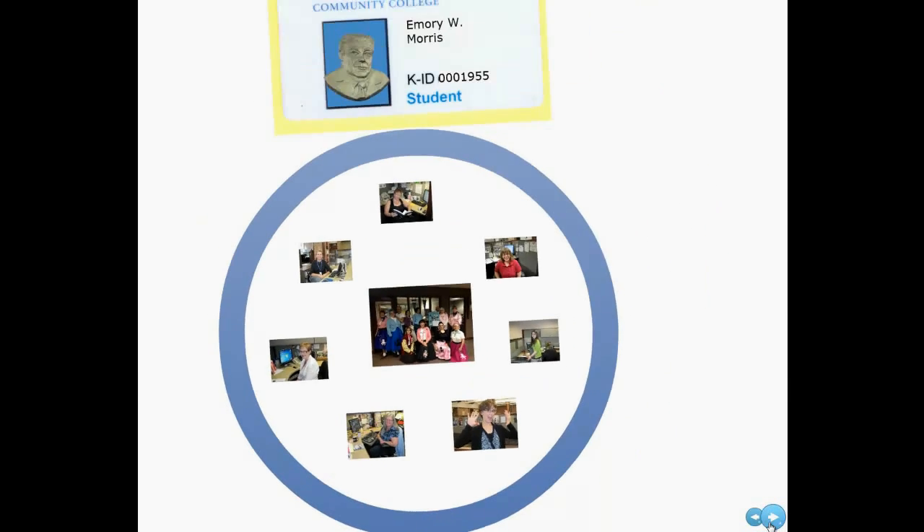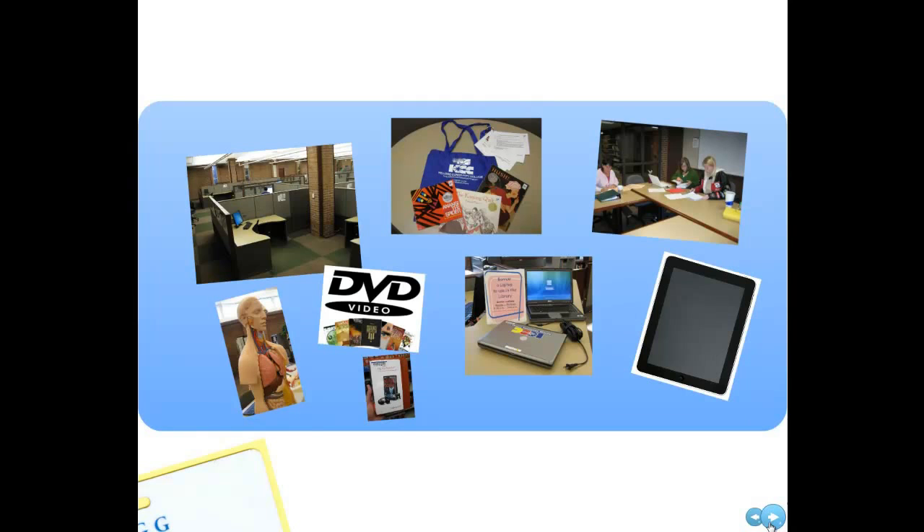Just ask. We have over 100 computers and also check out iPads and laptops to use within the library. In addition to a great nursing collection, we also check out body parts, DVDs, and audiobooks.